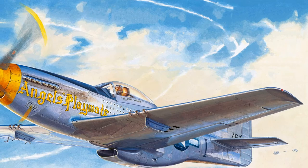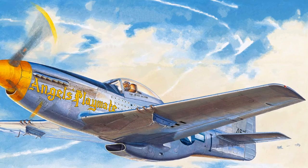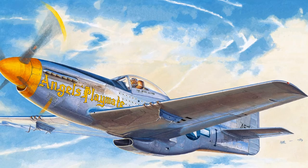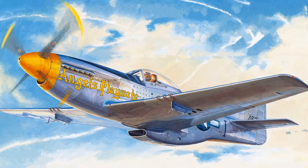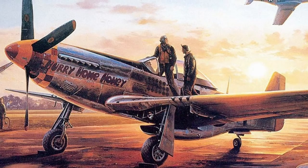The P-51C was the counterpart to the P-51B, produced by the new Dallas plant. From the P-51C-5 series, the V1650-7 engine was installed. Since August 1943, 1,750 aircraft were produced, 20 of which were converted to F-6C Scouts. The machines supplied to Great Britain — 626 units — were designated Mustang MK.III.